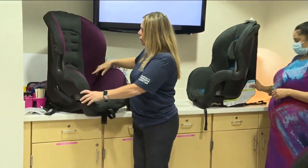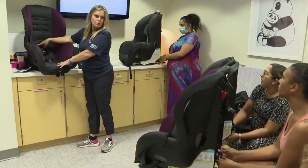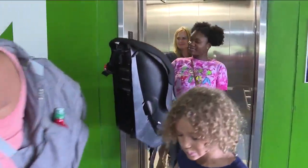Instructor Petra Stanley Stanton says properly putting the baby in the car seat is only half the battle. Getting the car seat correctly installed is probably just as important as having one. The instructors actually follow the parents to their cars and make sure the seats are good to go before they drive away.